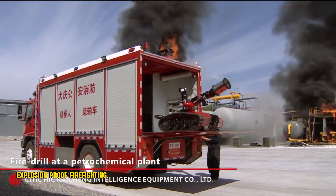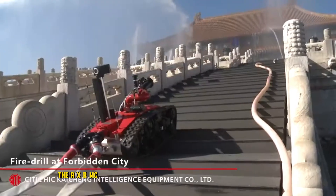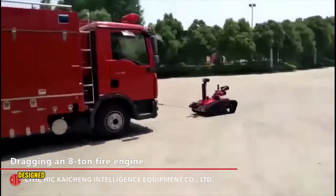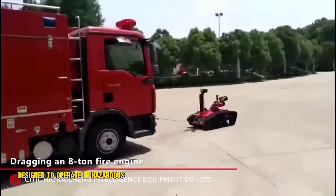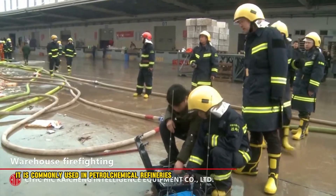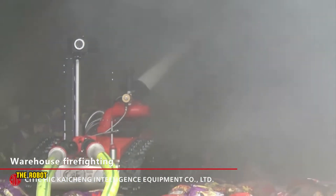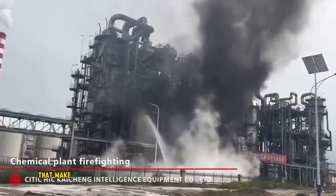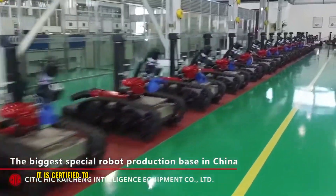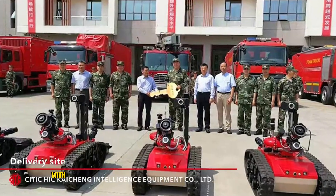The RXR MC80JD is an explosion-proof firefighting and scouting robot designed to operate in hazardous environments where there is a risk of explosion. It is commonly used in petrochemical refineries, oil and fuel gas storage facilities, and other chemical plants. The robot is equipped with a variety of features that make it ideal for firefighting and scouting in hazardous environments, and is certified to be explosion-proof, meaning it can safely operate in environments with flammable materials.